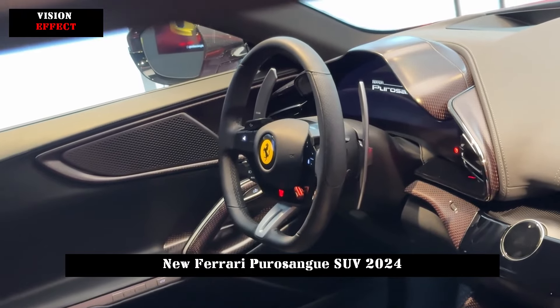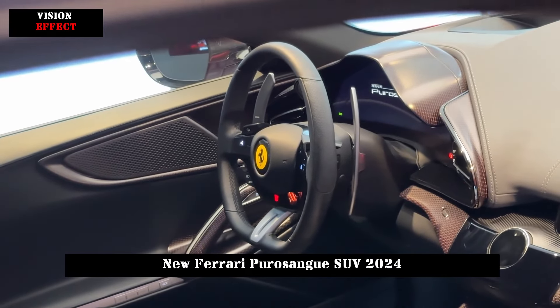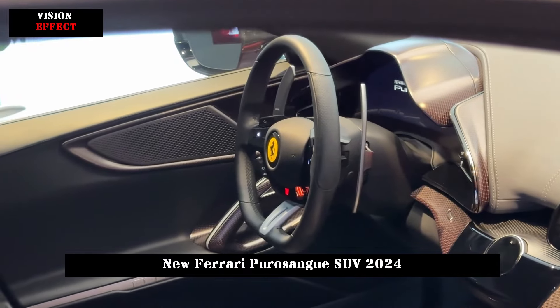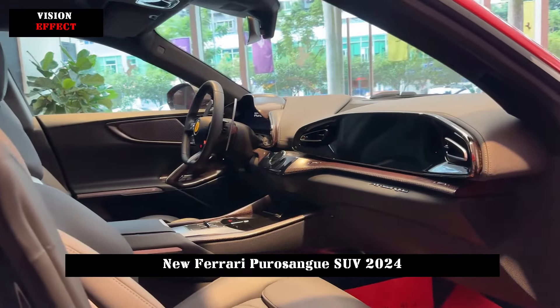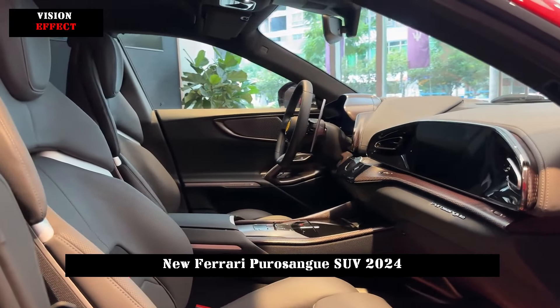For this reason, the Ferrari Purosangue's front-to-rear weight ratio can reach 49:51 and has a 4x4 driver layout. With this configuration, drivers can experience exciting driving pleasure.